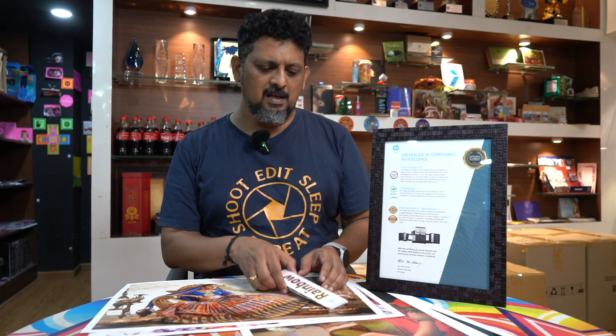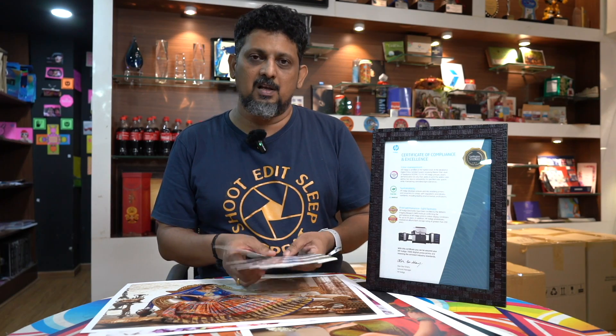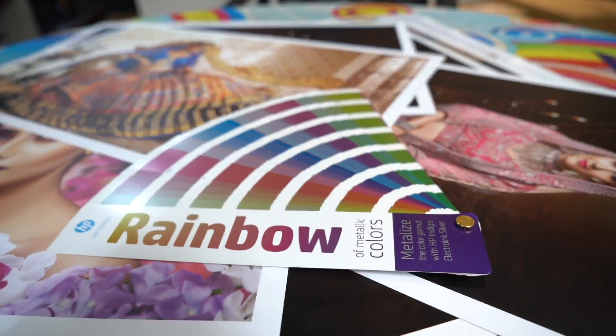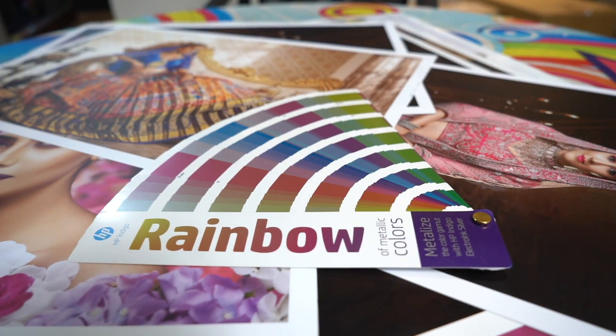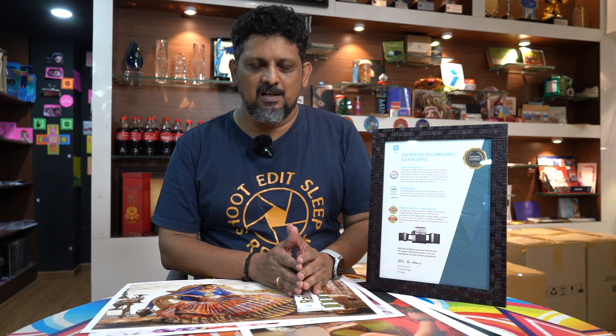In the software you can also achieve excellent results and print with metallic shapes and explore all the metallic options available. If you want to know more about this, please comment and share your thoughts on our channel. Don't forget to subscribe to our channel. We'll see you next time.